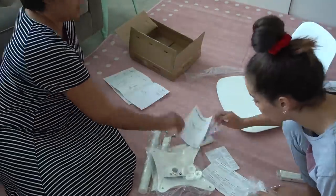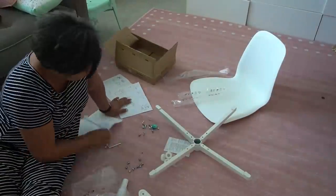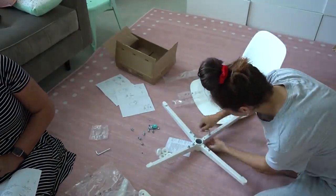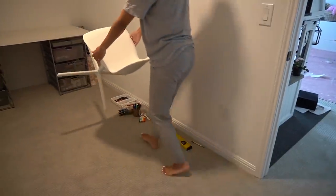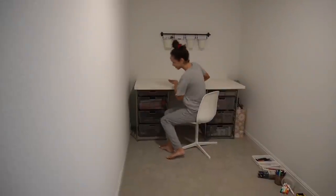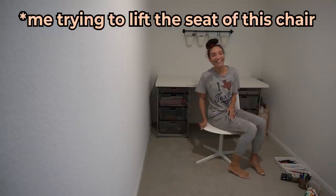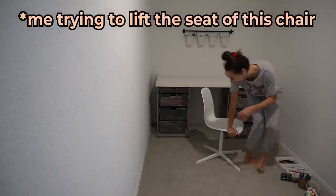One thing that did get delivered from Ikea is the chair I bought to go with this space. Of course if you have a table you need a chair, so I got a simple white chair from Ikea to put here.